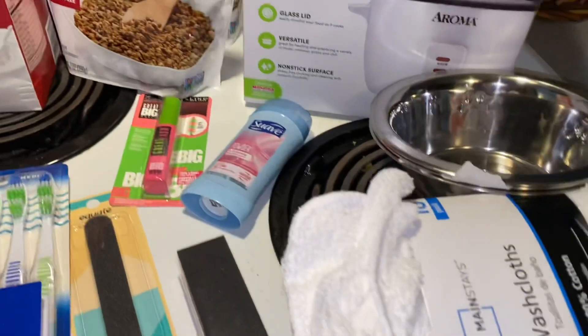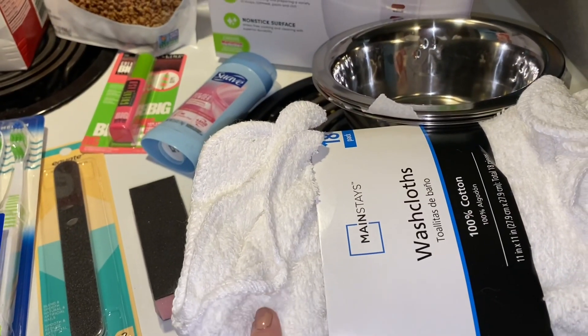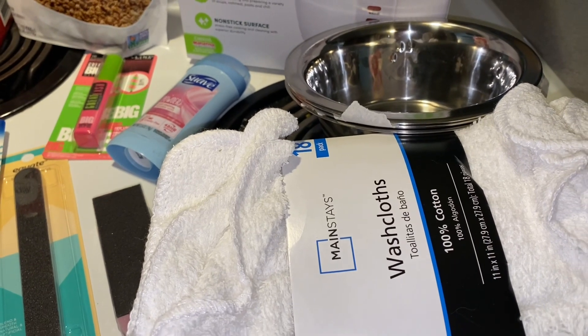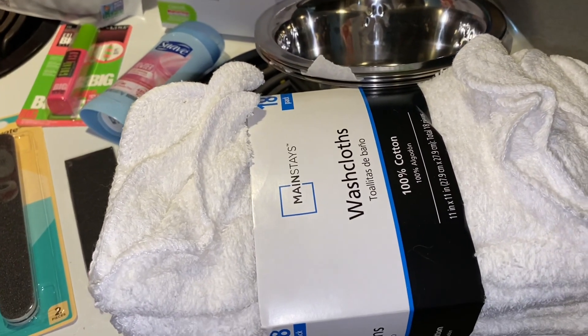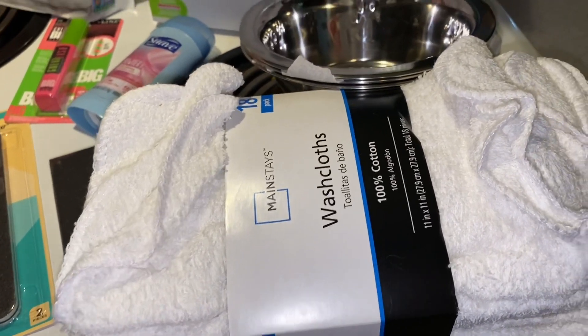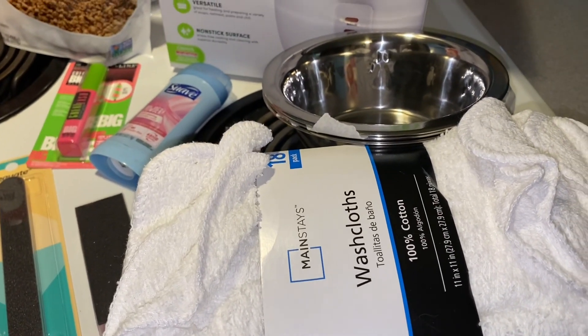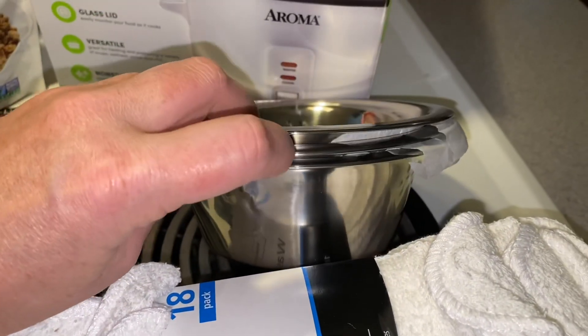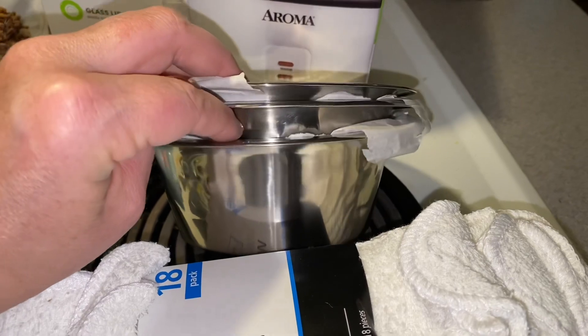Then I picked up an 18 count of washcloths and those were $6.44. We definitely needed some new washcloths because the ones we had were looking kind of dingy. Then I picked up three of these dog bowls — I'm going to use them for water bowls.